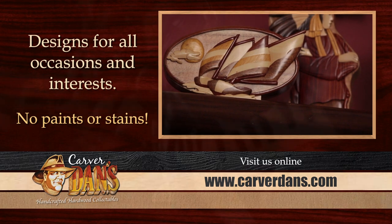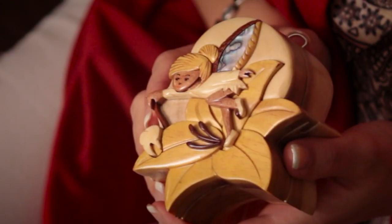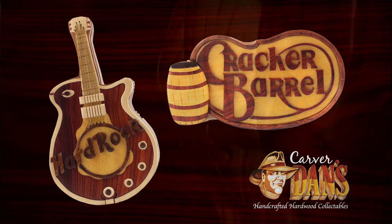Carver Dan's has over 200 designs in our lines of puzzle boxes, jewelry boxes, a tooth fairy box, wall art, key chains, flying art, and custom designed logos.